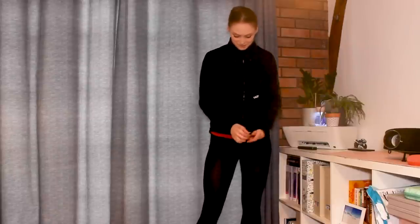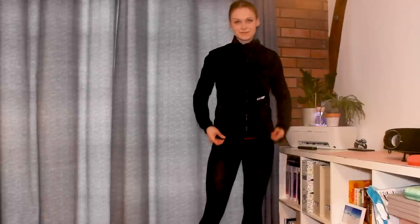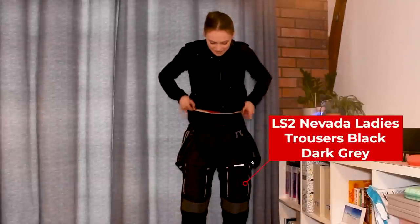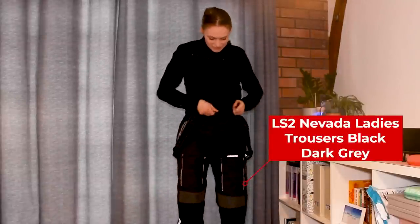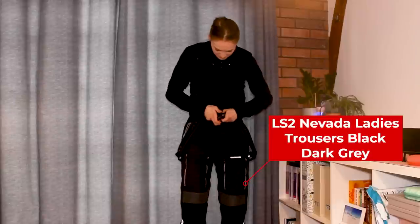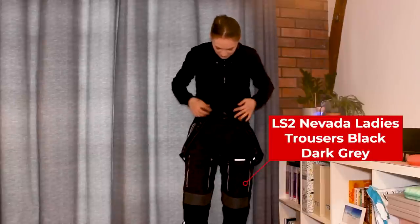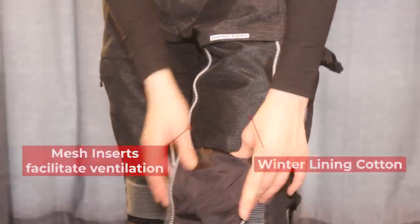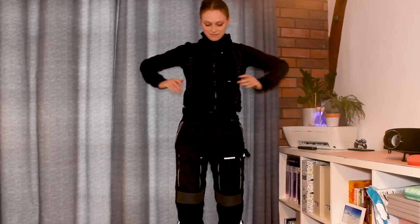Now once my hair is out the way it's on to my outer layers. I currently have the LS2 Nevada Women's Textile Suit which retails at £400. It's advertised as a thermal suit online and I can personally vouch that this gear is genuinely the warmest suit I have ever owned. There are also tons of built-in zips, vents, slots, pockets and removable braces that make me feel a little bit like a fireman.